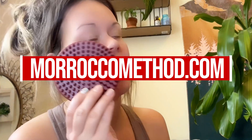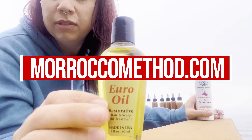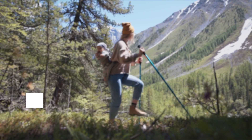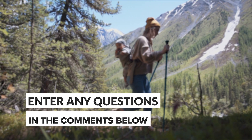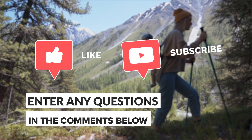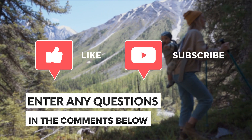If you're ready to embark on your journey to healthier hair, head over to moroccomethod.com where you'll find a wide range of raw, wild-crafted hair care products. If you have questions, drop them in the comments section. If you found this video informative, give it a thumbs up and subscribe to our channel for more valuable content.